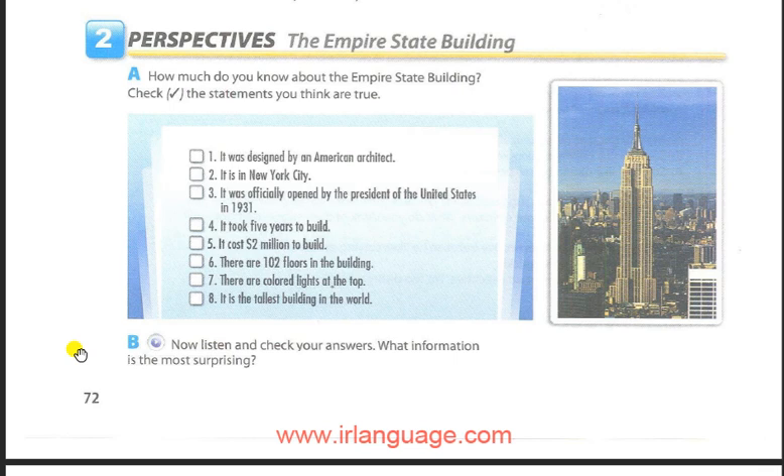In 1931, after 14 months and $25 million, the building's 102 floors were officially opened by U.S. President Herbert Hoover. In 1964, colored lights were added to the top by the building's owners. The colors change almost every night. While it's no longer the world's tallest building, it is still seen as a symbol of New York City.